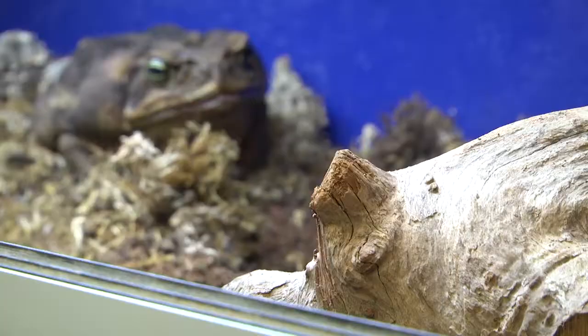We're really, really lucky to have him here on the animal unit. He's not something you would see in every zoo around the country at all, so he's quite a rare species in this country.